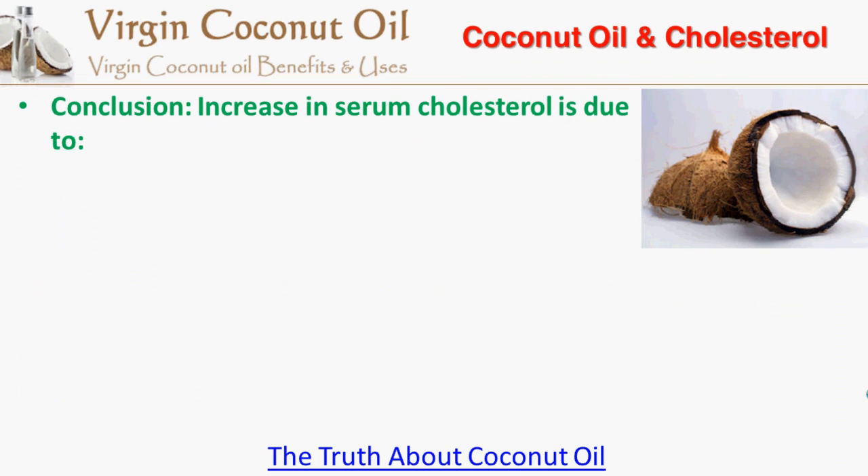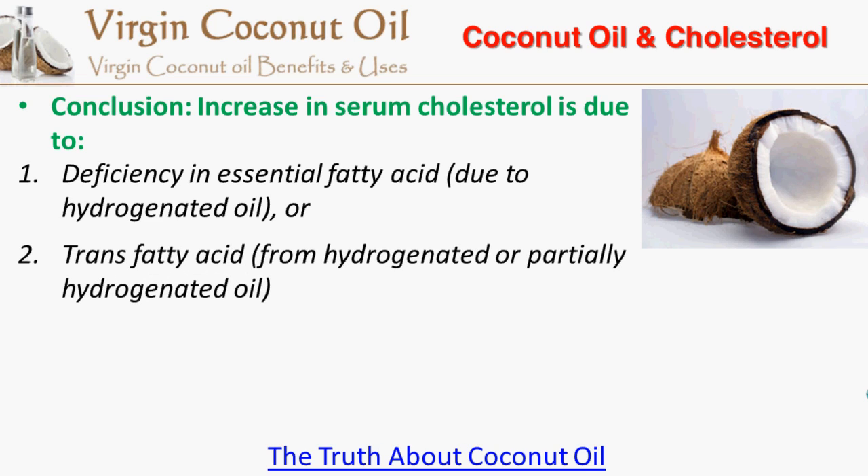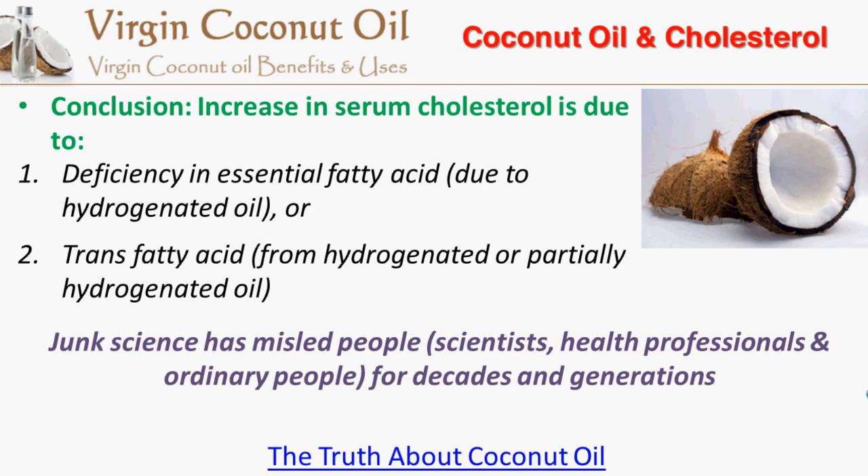So the conclusion is: the increase in serum cholesterol is due to deficiency in essential fatty acids caused by hydrogenated oil, or trans fatty acids from hydrogenated or partially hydrogenated oil. As we have seen, junk science has misled people — including scientists, health professionals, and ordinary people — for decades and generations.